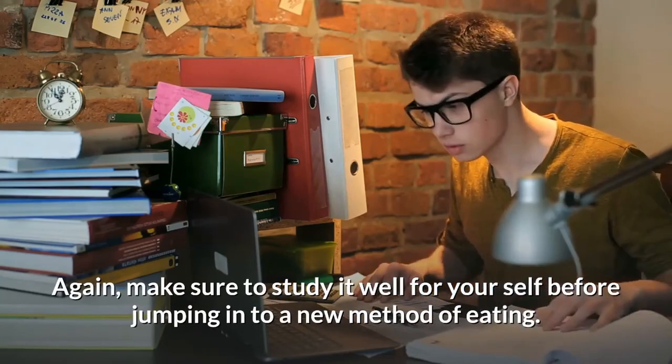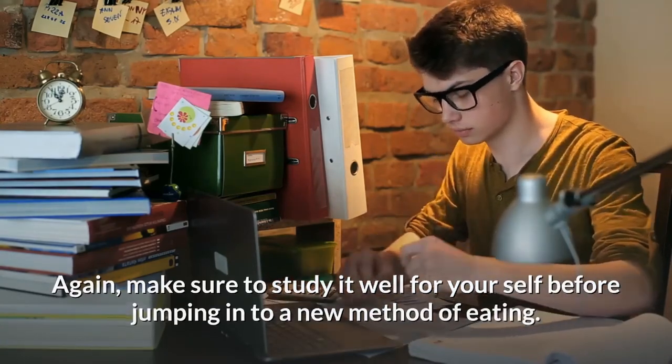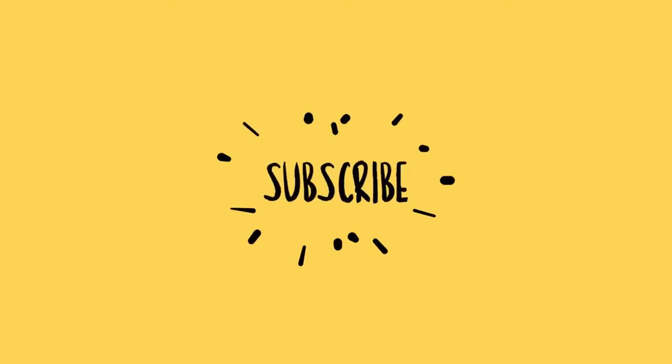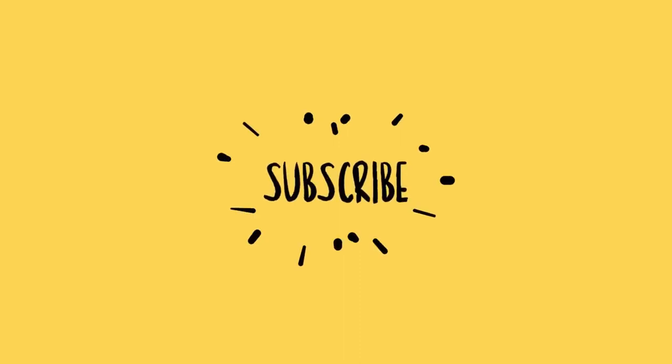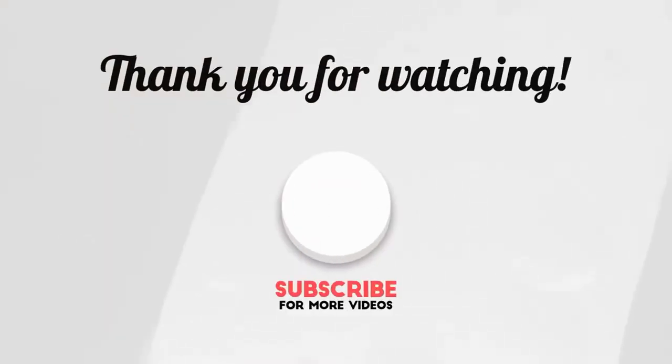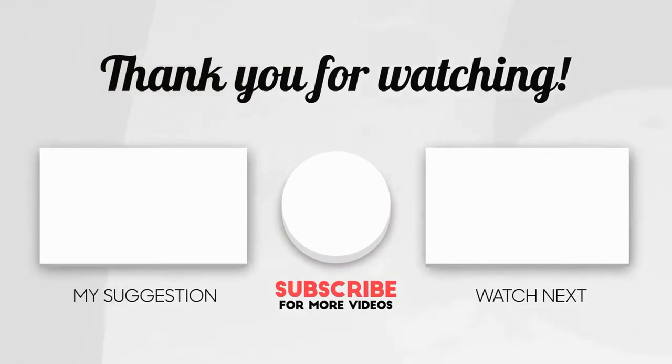Make sure to study it well for yourself before jumping into a new method of eating. If you found this video helpful, please consider subscribing, giving it a like, and hitting that notification bell to get the latest uploads from us — it really does help the channel grow. Before we end, what intermittent fasting method do you like the most? Put your comments down below — we would like to hear from you. Thank you so much for watching. See you on the next one. Bye for now.